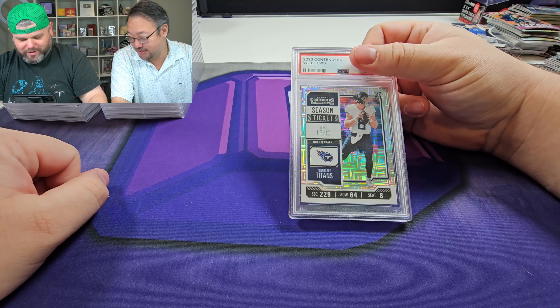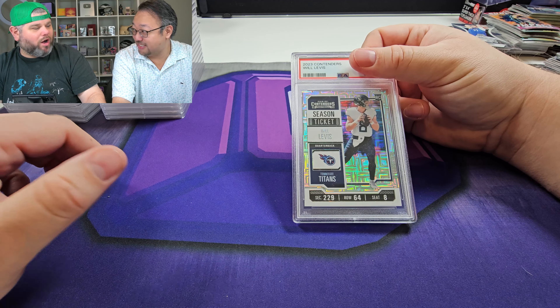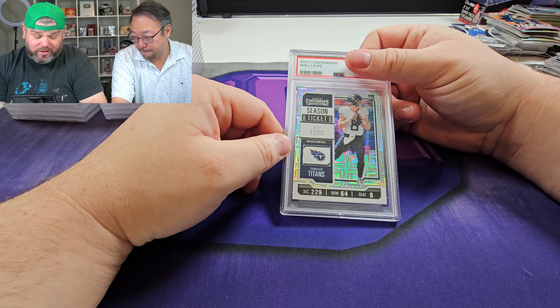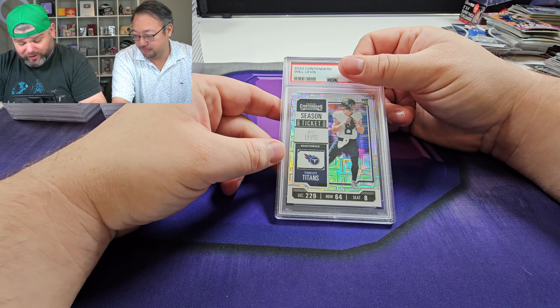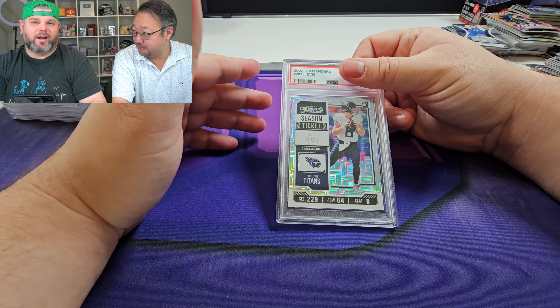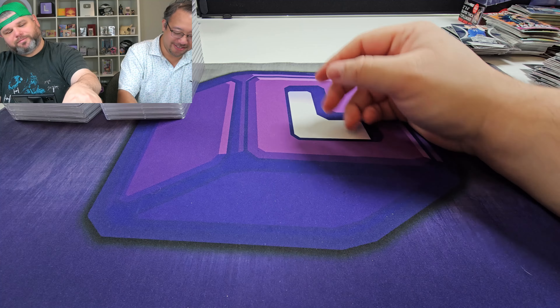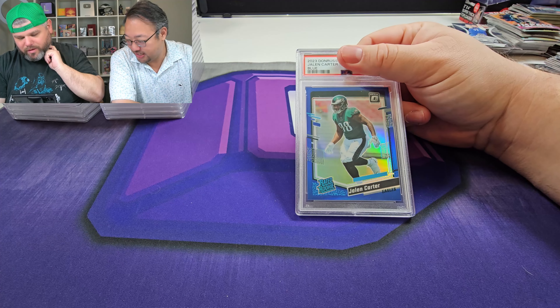Here we go — Will Levis. He's like a walking meme, the final two minutes of a football game. So I got to get this up quickly because I want to move off of it. Will Levis base rookie tickets — not going to be a big card, but hey, we got a 10! First 10. All right, we got a blue Jalen card — this is for the PC. Got a nine at 199. It's all right.